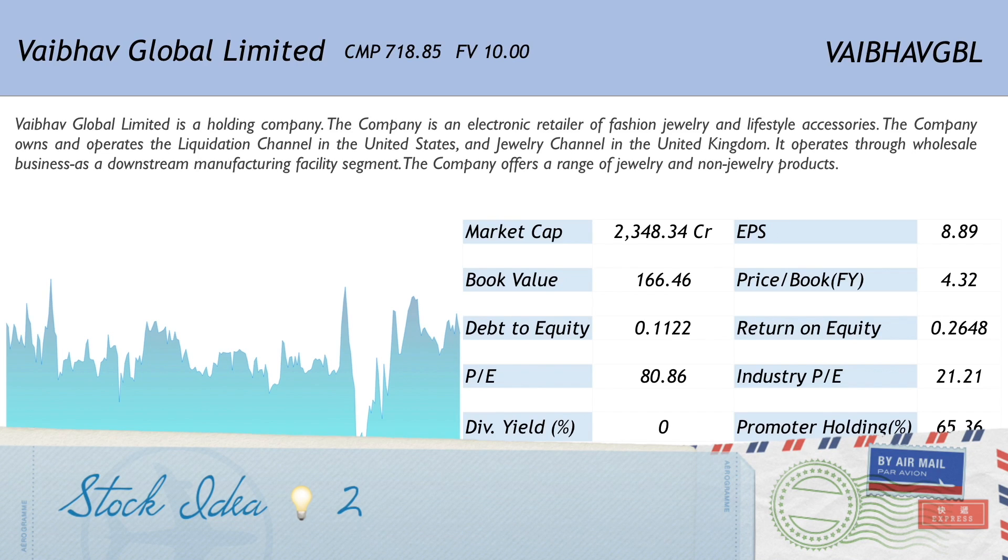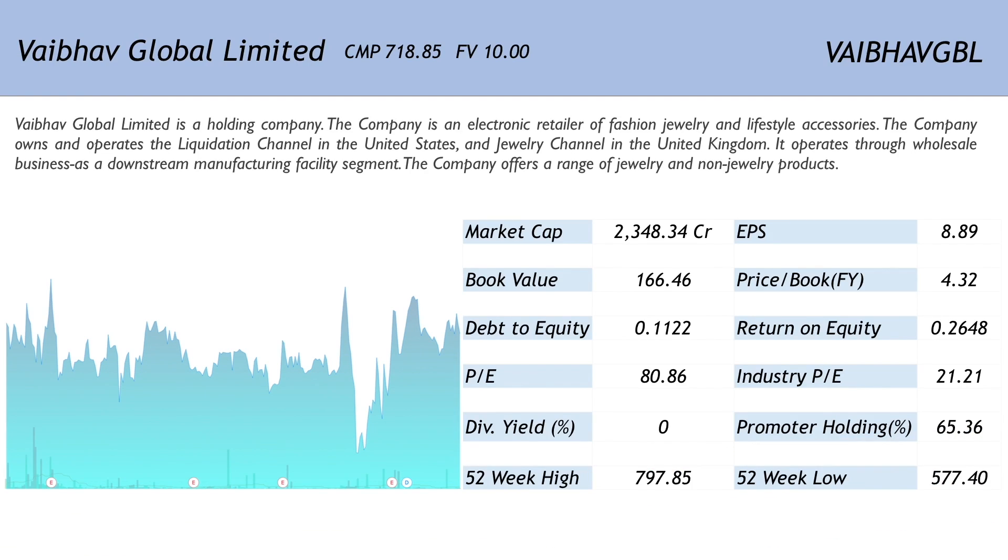The second stock on the list is Vaibhav Global Limited, which is available at 718.85 and the face value for it is 10. The symbol for it is VAIBHAVGBL. Now Vaibhav Global Limited is a holding company and is an electronic retailer of fashion jewellery and lifestyle accessories. As is evident from the one year chart, the company has not really done much and is closing the year at almost the same level that it started.